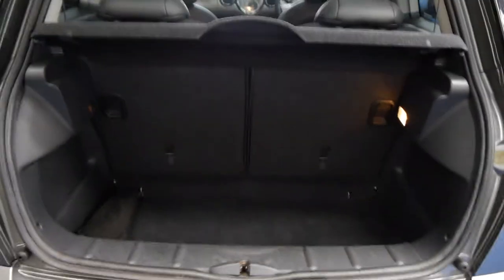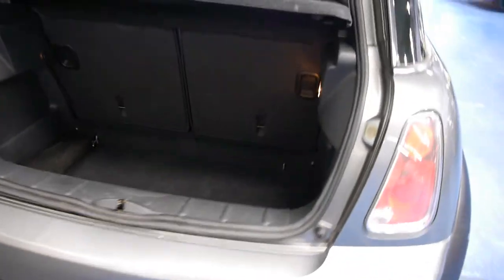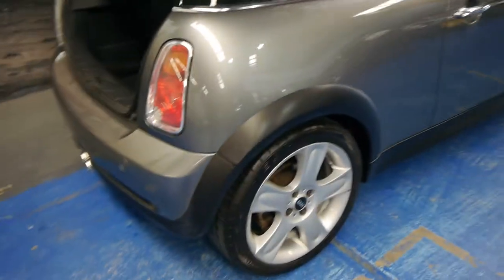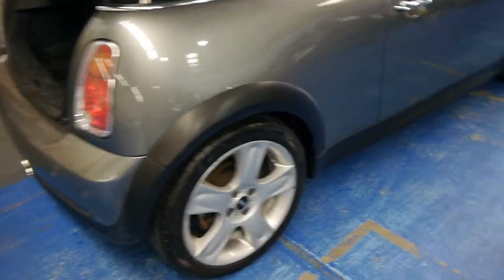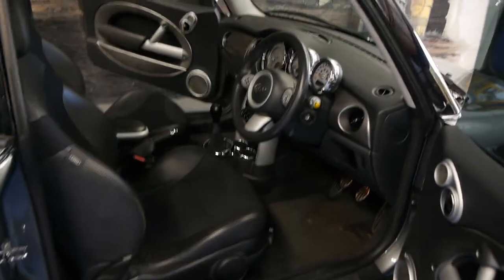Heaps of room in the back for such a small little car — it's not bad at all. Those seats do split and fold, so you can still put luggage in or golf clubs, etc. Leg room in the back is fine. The tyres are excellent. The wheels have got a couple of gutter marks, but this metallic grey with the black interior is absolutely stunning.